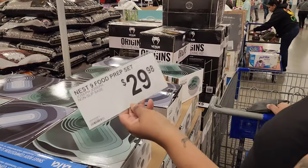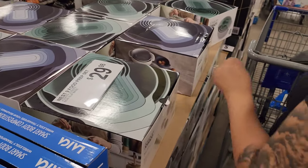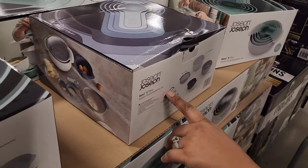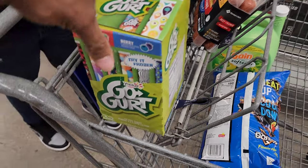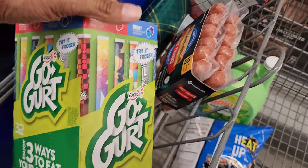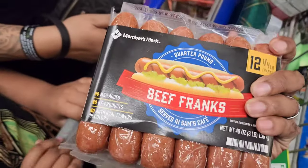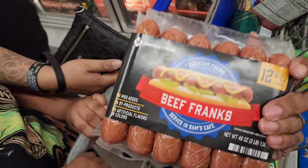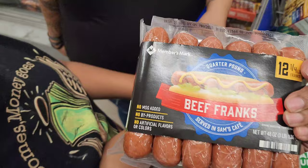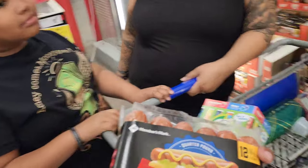Food prep stuff right next to the scale — smart! It's a nine-piece food prep set. We ended up grabbing Go-Gurts, the kids love them, on sale for $4.98. And these B Frank's Members Mark brand sausages — you're missing out if you haven't tried these — $8.98. Cash loves these too.